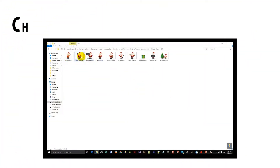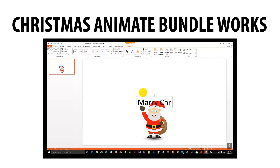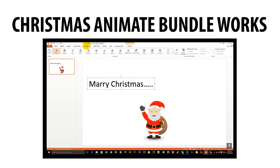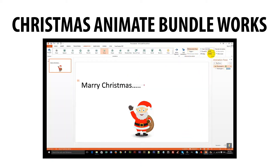Look at how Christmas Animate Bundle works. No animated skill required and no more hard work. This bundle is equipped with various extensions: MOV, SWF, GIF, FLA, SVG, EPS and PNG.